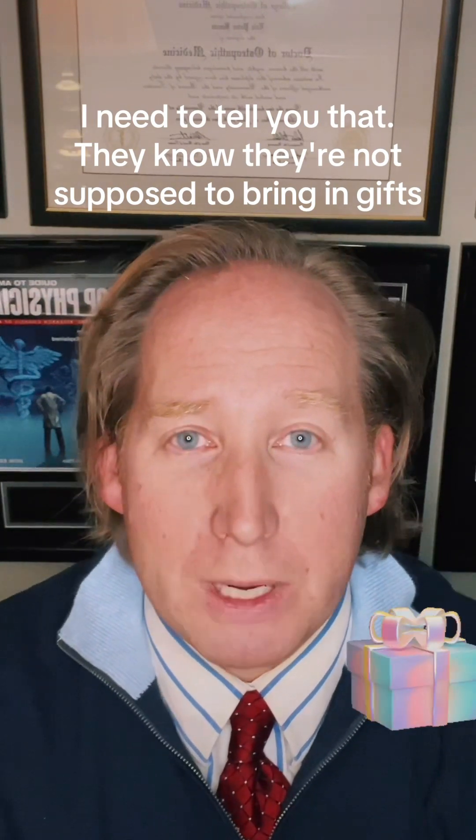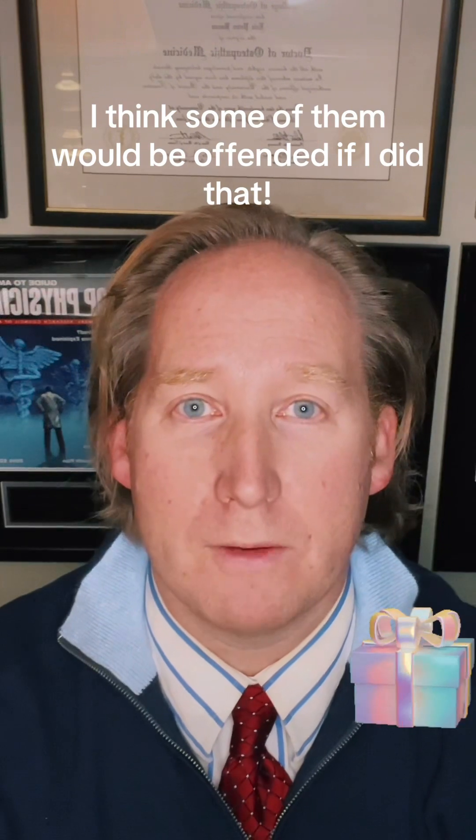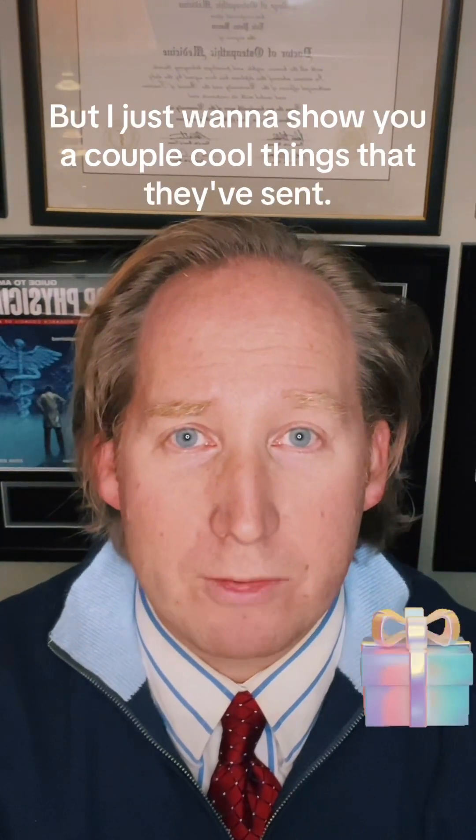They know they're not supposed to bring in gifts, so they'll mail them, they'll drop them off, and I'll end up with these boxes of really cool stuff. Obviously I'm not going to ship it back — I think some of them would be offended if I did that — but I just want to show you a couple cool things that they've sent.